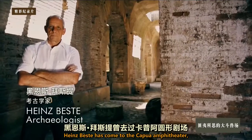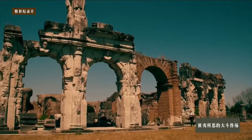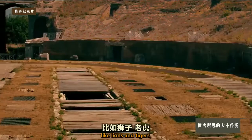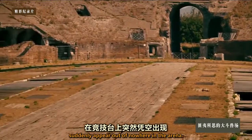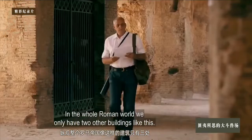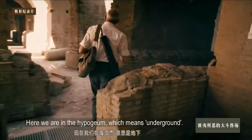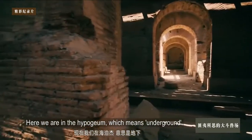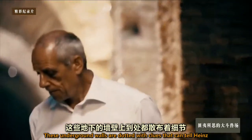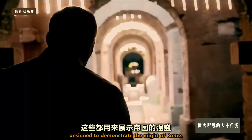Heinz Best has come to the Capua Amphitheatre, a twin arena to the Colosseum. He believes there is evidence here that the Romans could make exotic animals like lions and tigers suddenly appear out of nowhere in the arena. These underground walls are dotted with clues that can tell Heinz how the empire dazzled its audiences, with shows designed to demonstrate the might of Rome.